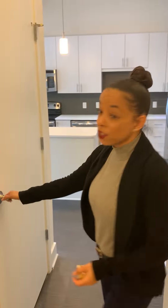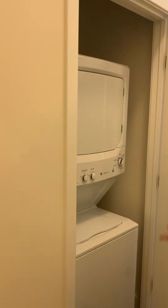This one — your laundry is separated. You have a whole laundry room. That is awesome.